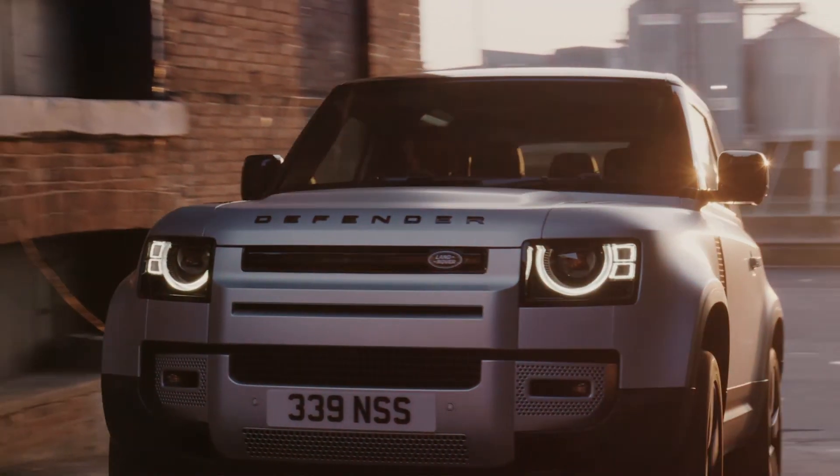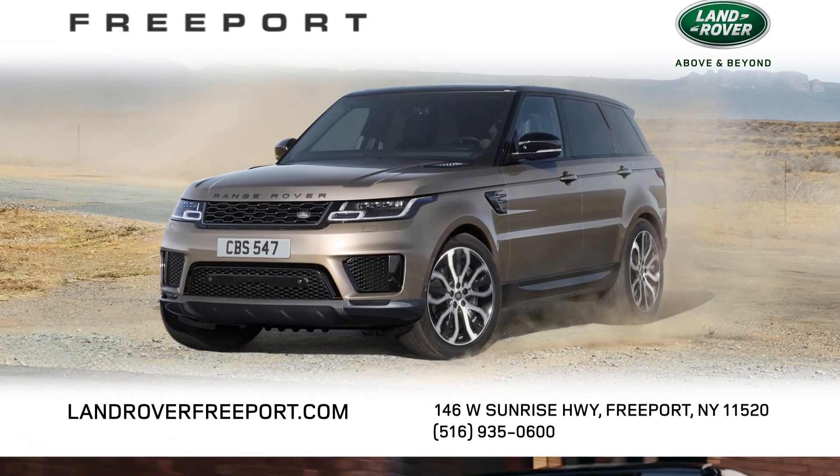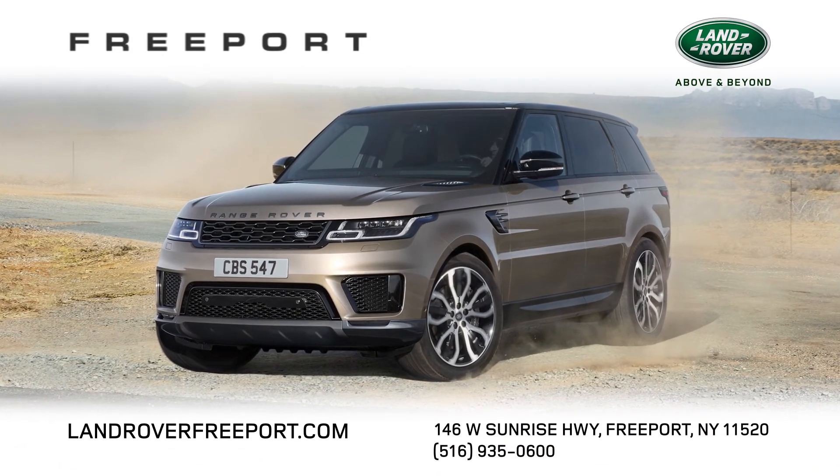Take control. Begin online, finish in-store. And never start over with FastPass at Land Rover Freeport.